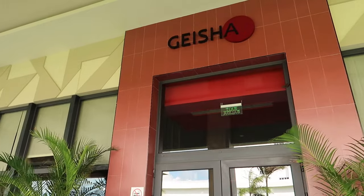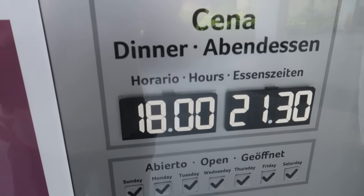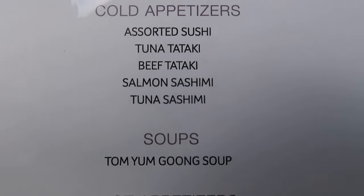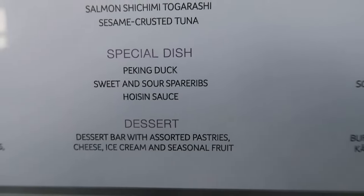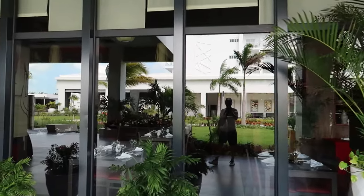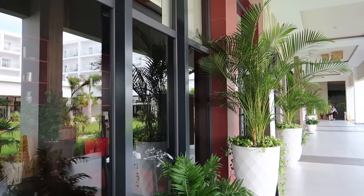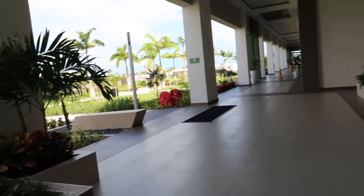A little further down the hallway is the next a la carte restaurant — Geisha, an Asian-inspired restaurant open from 6 p.m. till 9:30 p.m. I'll show you the menu here. One thing to point out is that on the Rio app, which you can download before your trip, you can browse all the menu items with pictures of entrees, appetizers, and most drinks, so you can preview things before you even arrive at the resort. The decor inside is more Asian-inspired.